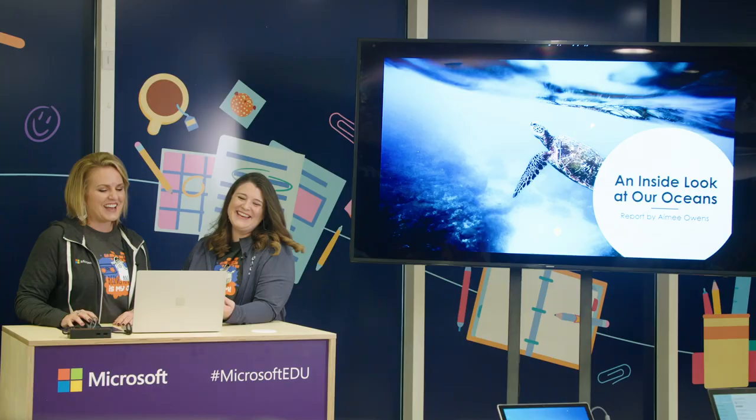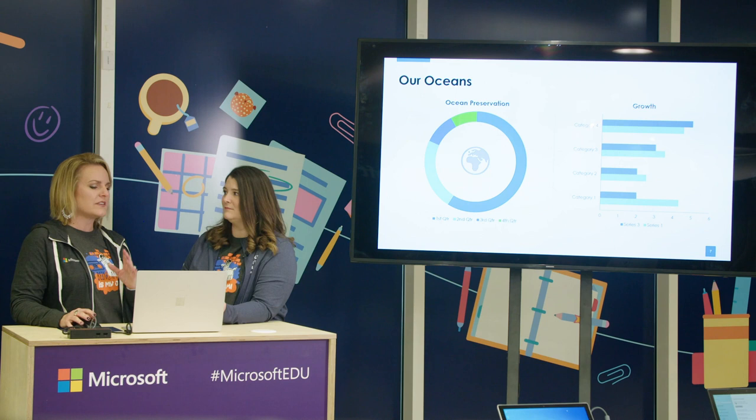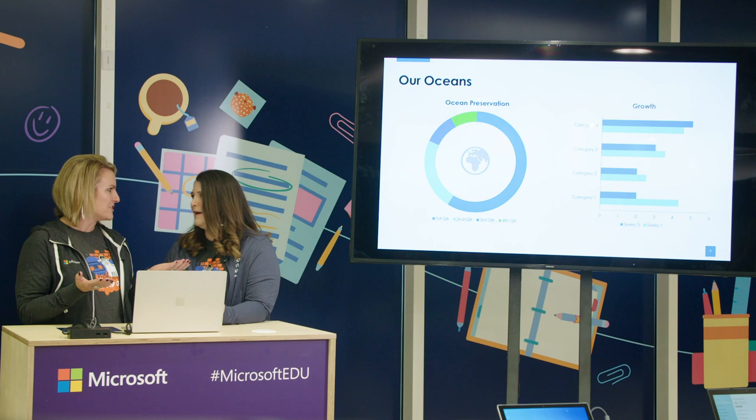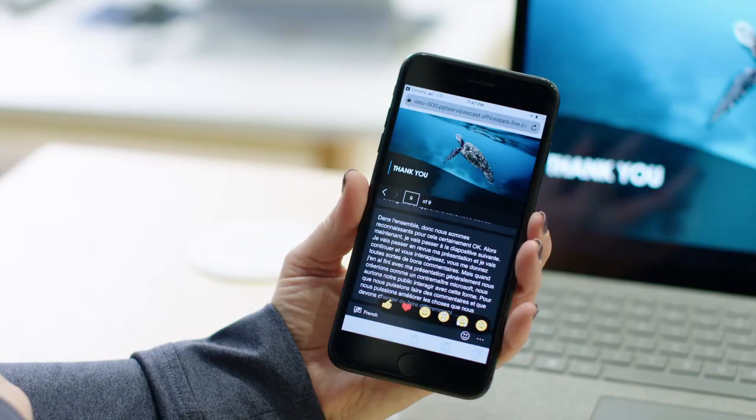At the end of the presentation, instead of having to create a shortened URL or QR code and a separate Microsoft Form, the feedback form appears immediately on the audience's device when the presentation ends. Participants can rate the presentation and fill out details right there.